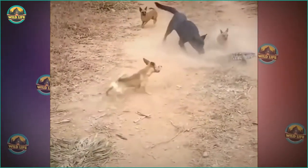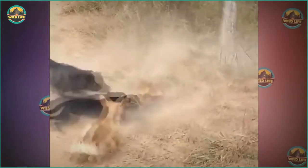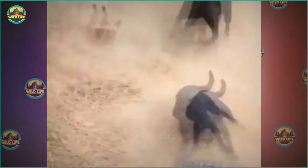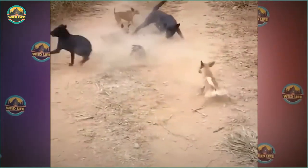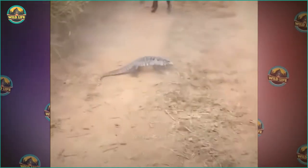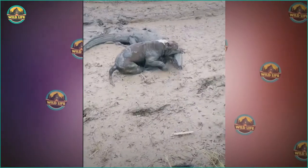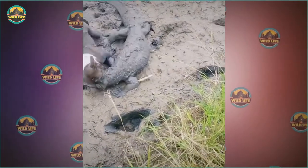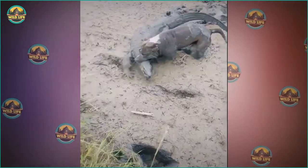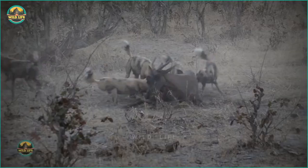These dogs encircle and attack the lizard without mercy. The largest dog takes a few nasty bites, but the lizard is tough and launches its own attacks. This is a spectacular fight as the dogs attack the reptile and he jumps all over the place, landing a few blows on the smaller dog. A pit bull pulls a monitor lizard out of a mud pit with a firm grip. The clip was cut short, so we don't see how it ends, but the dog likely kills the lizard.